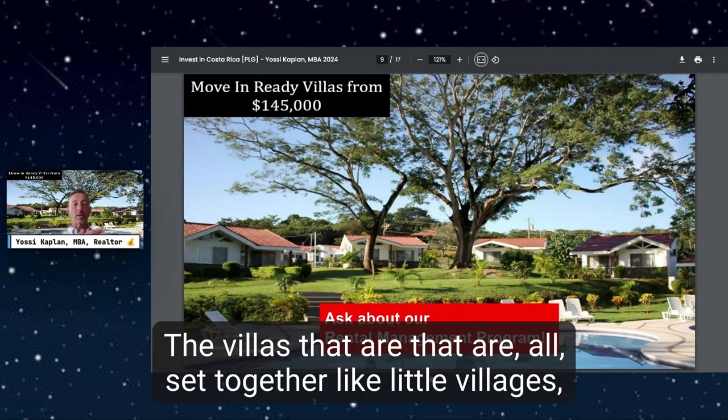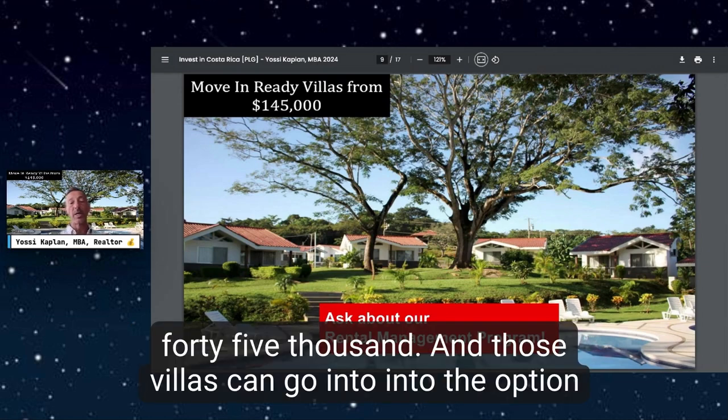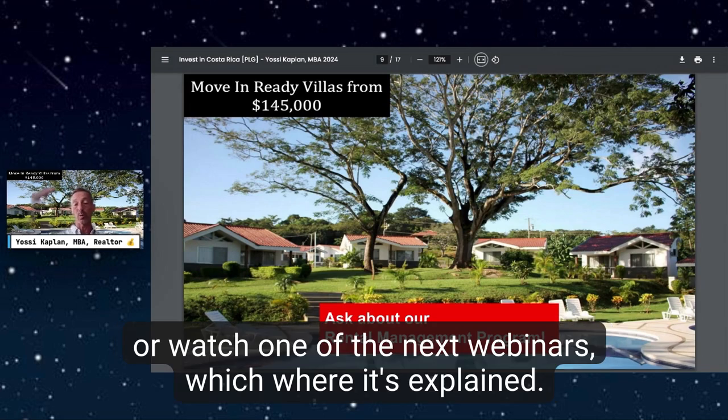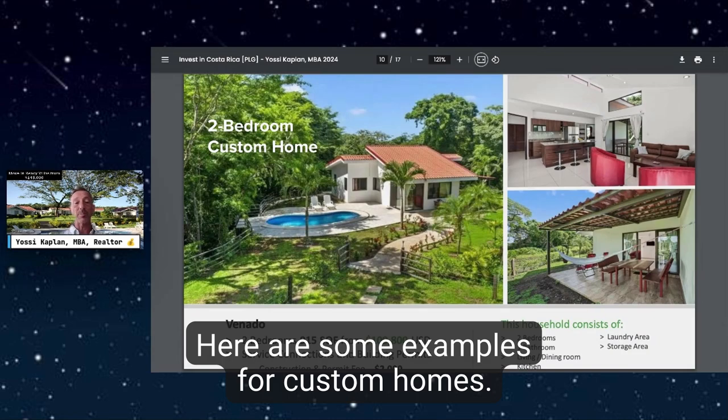The villas clustered together like little villages are the Airbnb villas. Those you can get for about $145,000, and they can be placed into a pool rental management program. You can put it in the program and ask me how it works, or watch one of the next webinars where it's explained.